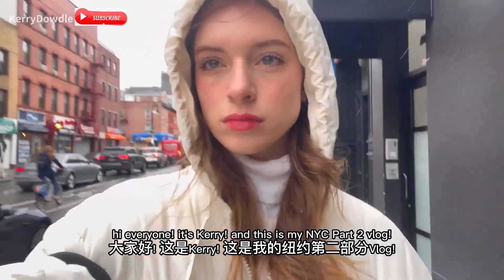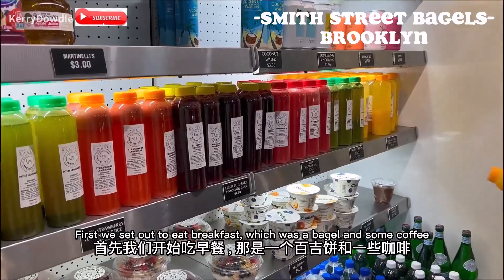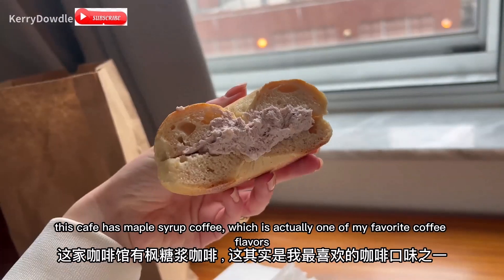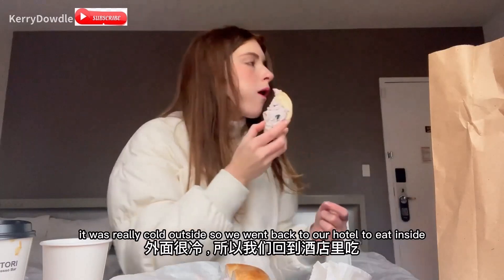Hi everyone, it's Carrie and this is my NYC part 2 vlog. First we set out to eat breakfast, which was a bagel and some coffee. This cafe has maple syrup coffee, which is actually one of my favorite coffee flavors. I chatted with my mom while we were eating our breakfast. It was really cold outside so we went back to our hotel to eat inside.